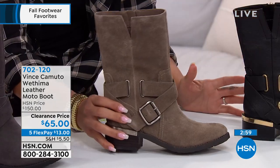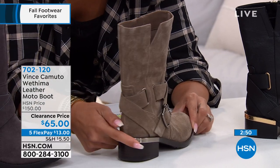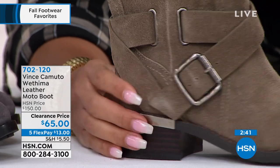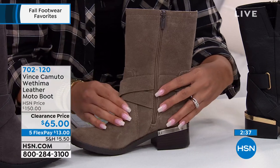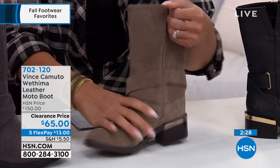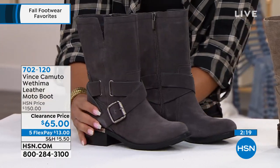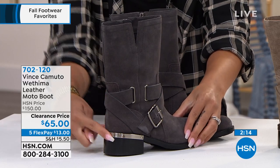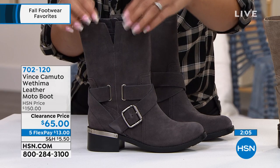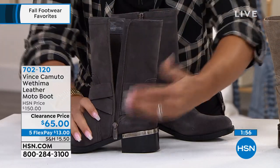Here it is in black with gold hardware. In taupe — notice the silver hardware — with a stacked heel just under an inch. Just a little lift, easy to walk in. The zipper on the taupe coordinates with a darker gray. This is my most limited color and it's genuine suede. Clearance price is $65, usually $150 at HSN. The dark slate option also has silver-tone hardware, moto-style buckles on the sides, a cutout detail, and a fully functioning zipper. A beautiful boot.